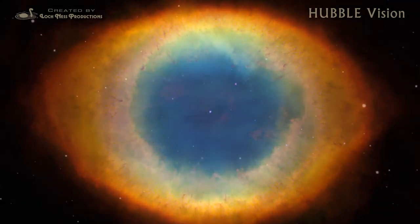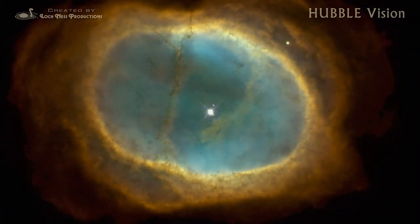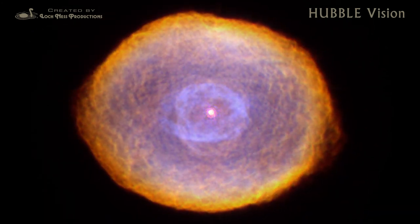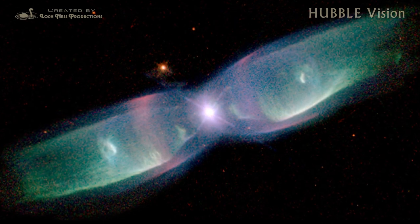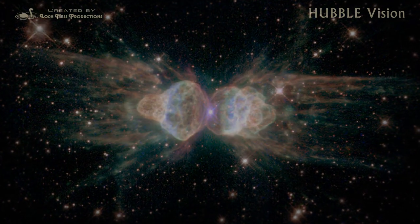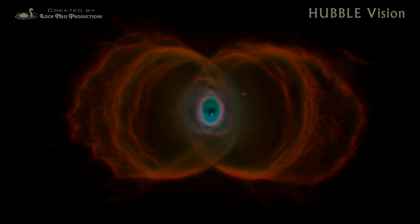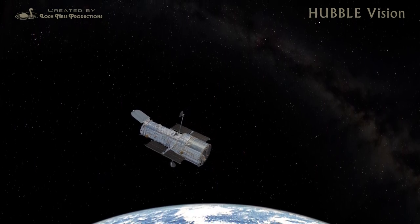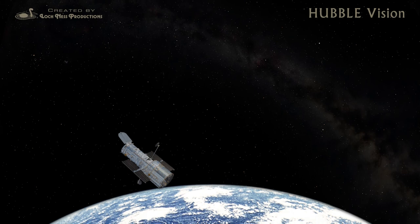Hubble's images of these stars in their death throes comprise a haunting gallery of destruction. The Space Telescope's fundamental insights into the beautiful, sometimes violent, and constantly changing universe have forever expanded our perceptions of the cosmos.